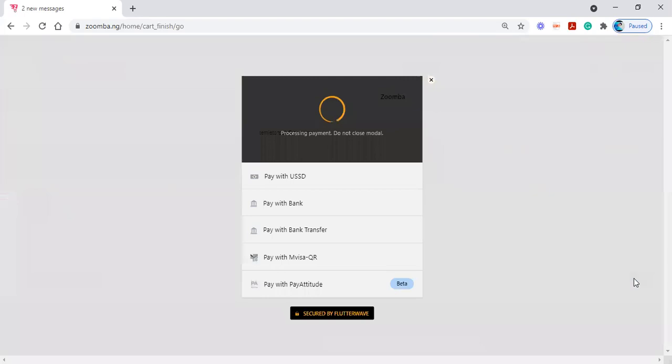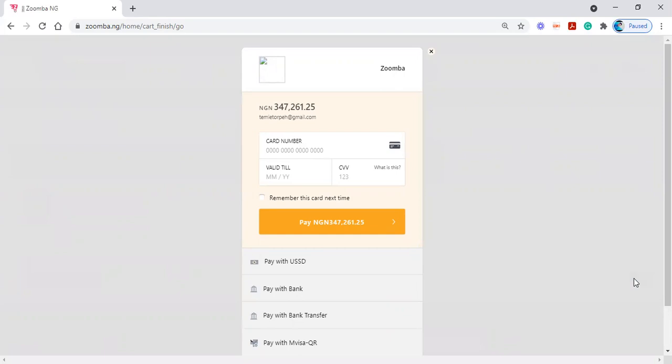What you need to do next is click on 'Pay.' The moment you click Pay, you are presented with different payment methods: you can pay using USSD, pay with your bank, pay using a bank transfer, pay using mVisa QR, or you can enter your card number, expiry date, and CVV. When you click Pay, the money is deducted from your bank account and we get a notification on our back end to process the delivery for your item.